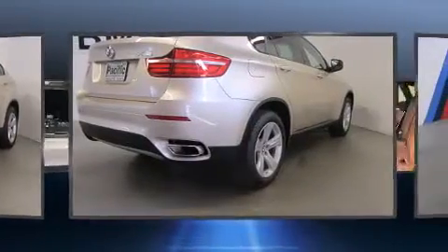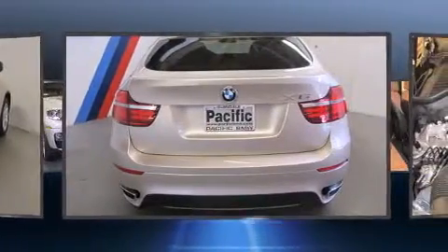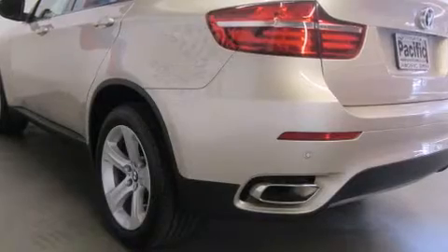Top-shelf amenities include an automatic dimming rearview mirror, automatic dimming door mirrors, heated door mirrors, a power rear cargo door, and power seats.